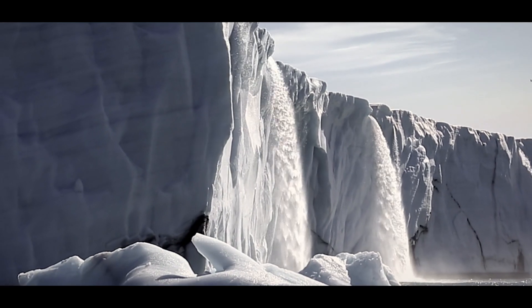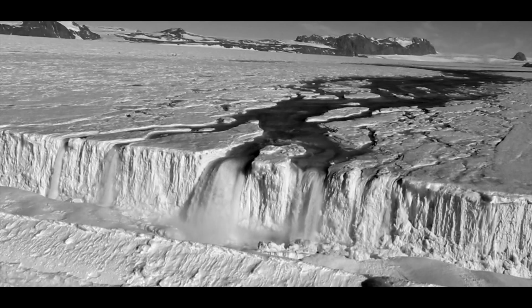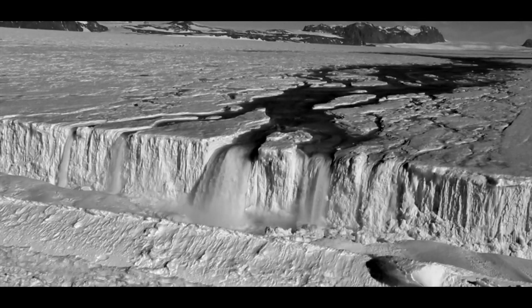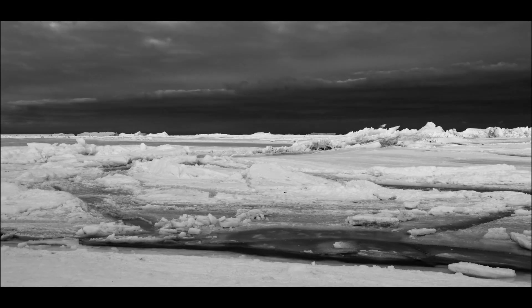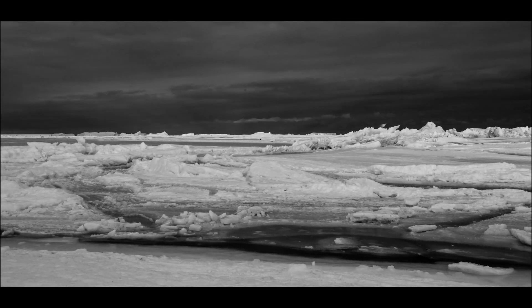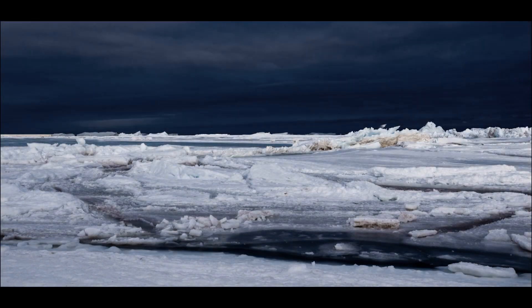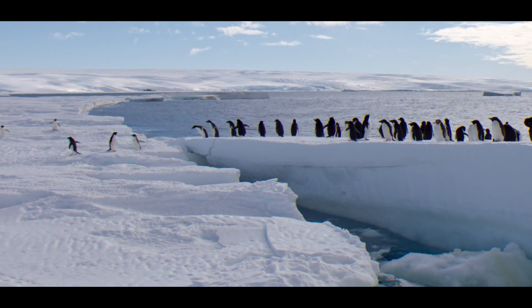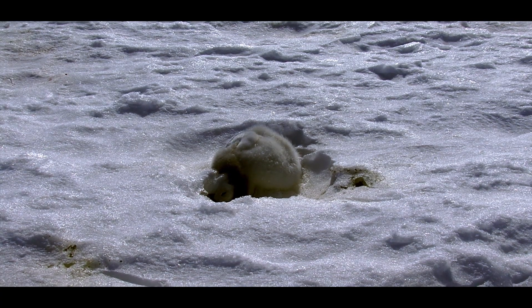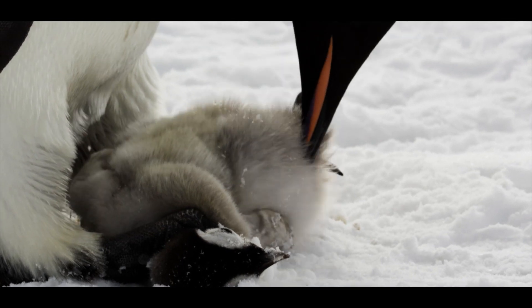Climate change, concentrated fishing, and other threats are taking a toll on this region, which is one of the fastest warming places on the planet. Climate change here means that ice sheets are changing, increasing the distance between penguins and their food source — one contributing factor to the massive chick die-offs in recent years.